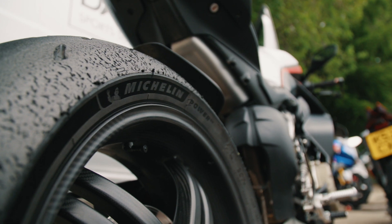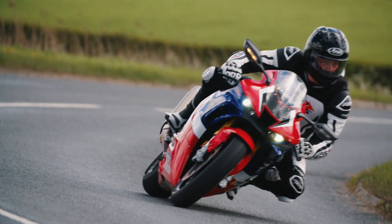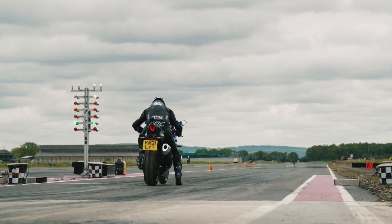These tyres were all new for 2020 but this has been our first chance to actually put them to test, and we really have put them to test. We've been on the roads with them in the wet, in the dry, at knee down, dawdling through town — all that kind of stuff. We've been on the drag strip with them, asking them to work from cold.